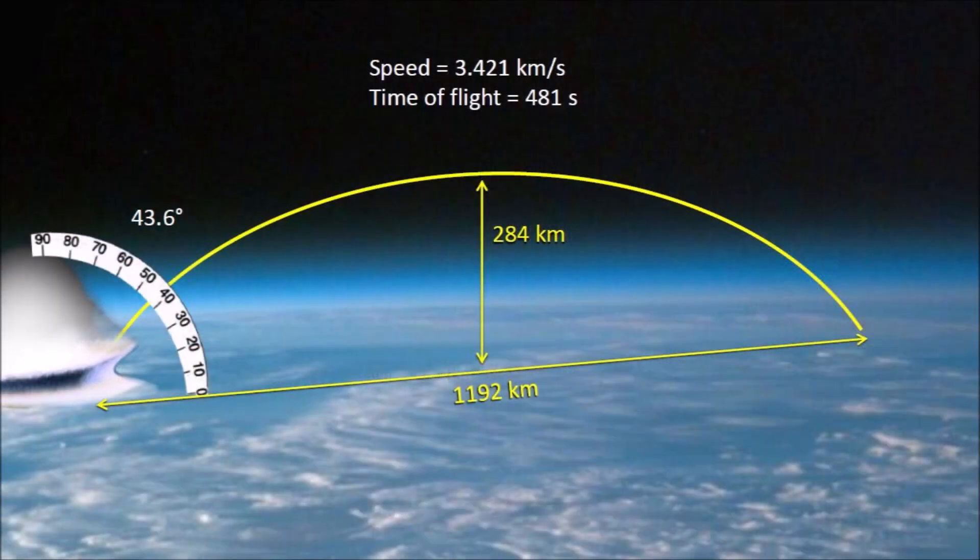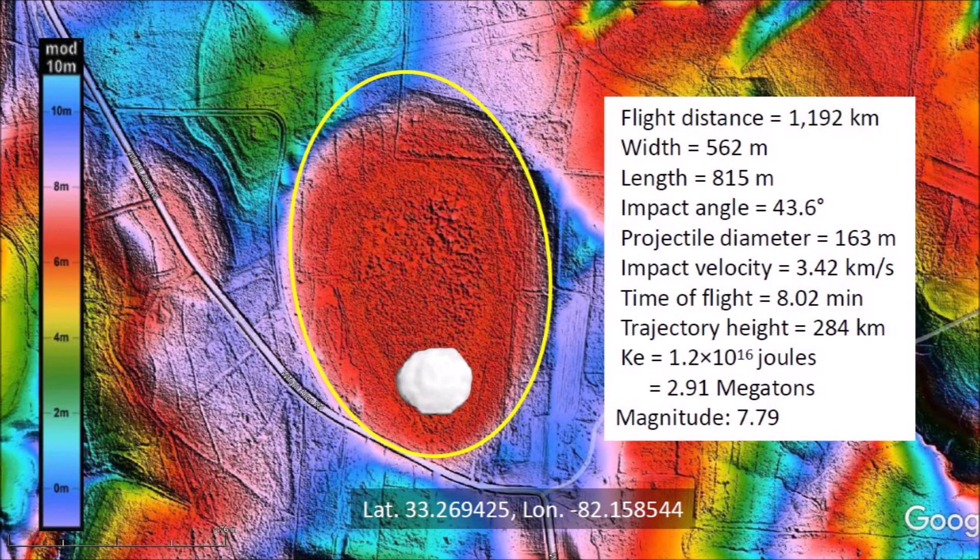This is an illustration of the launch angle, the range, and the height of the ballistic flight. The atmosphere is only 100 kilometers thick, so the trajectory was a suborbital spaceflight in the vacuum of space. The kinetic energy of the impact was equivalent to 2.9 megatons of TNT, which would have caused seismic vibrations of magnitude 7.79.